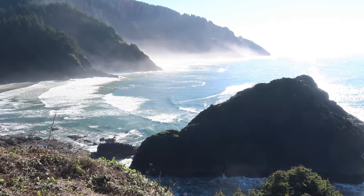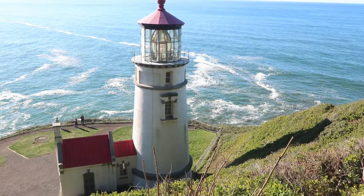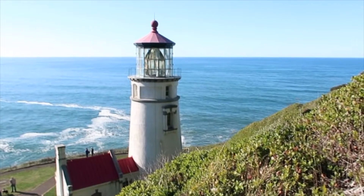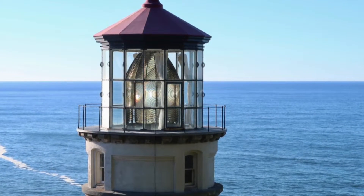We're at the Heceta Head lighthouse. This view is spectacular. We climbed up above the lighthouse so that you can see the light better — the prisms of the light. I hope you enjoyed this little snippet of the Oregon Coast. This is Joni with the Galavan — enjoy your journey, we'll see you next time. Bye!